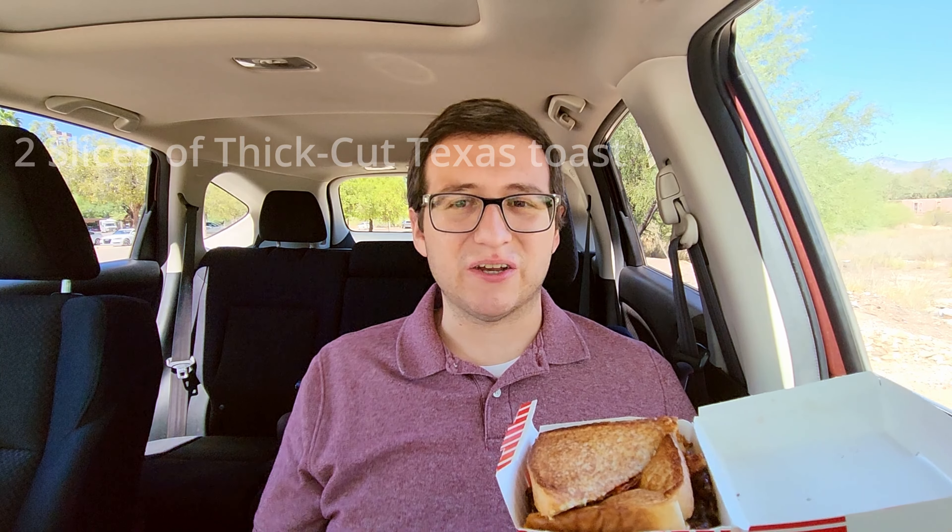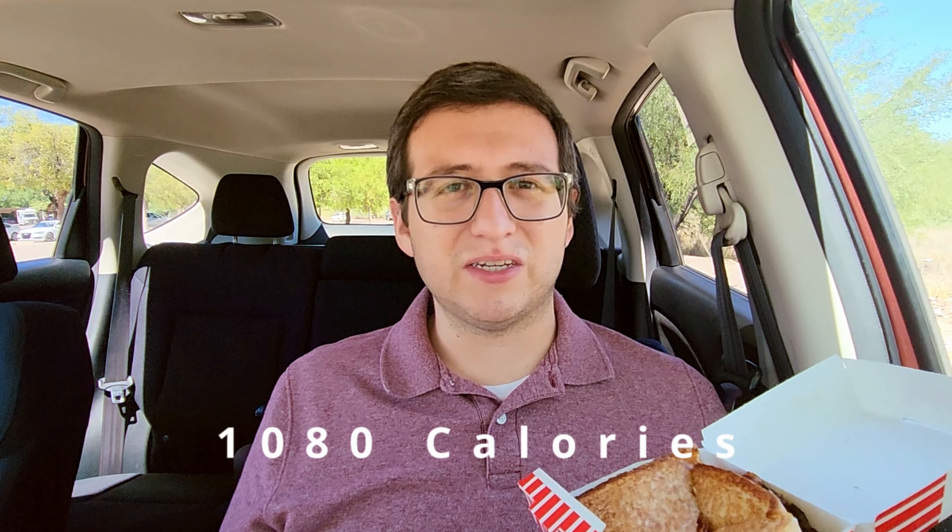And this is all on top of two slices of thick cut Texas toast. The burger alone is 1,080 calories. The price for a combo is $12.69, which includes a small fry, a medium drink, and the burger. If you want to do à la carte, the burger is $9.19 alone. Man, that is so expensive. Freddy's in general, their whole menu is pretty expensive.